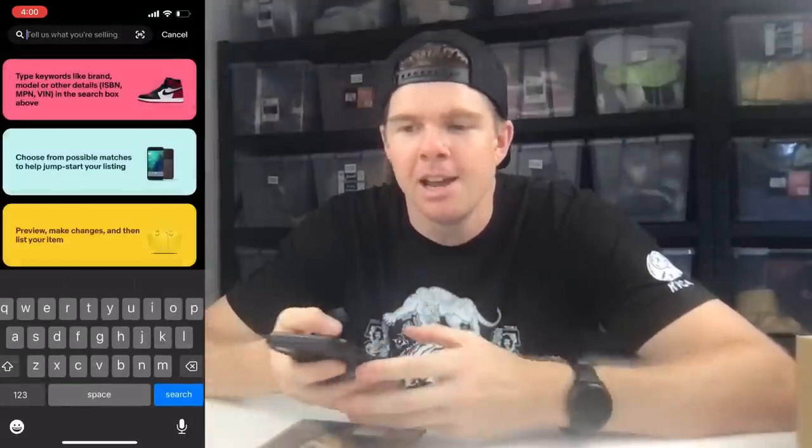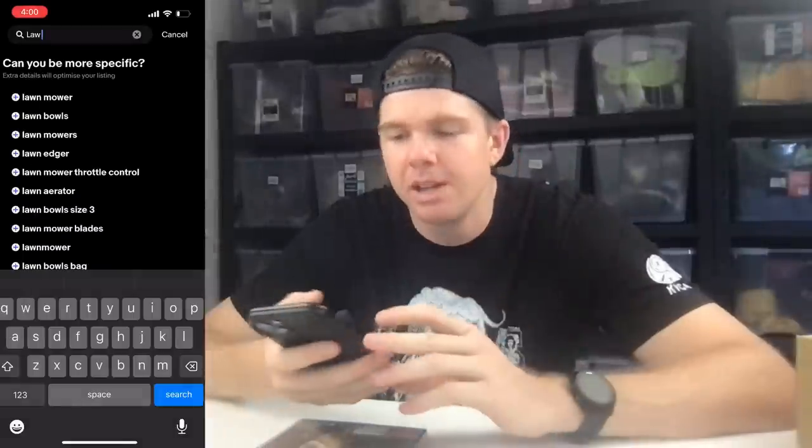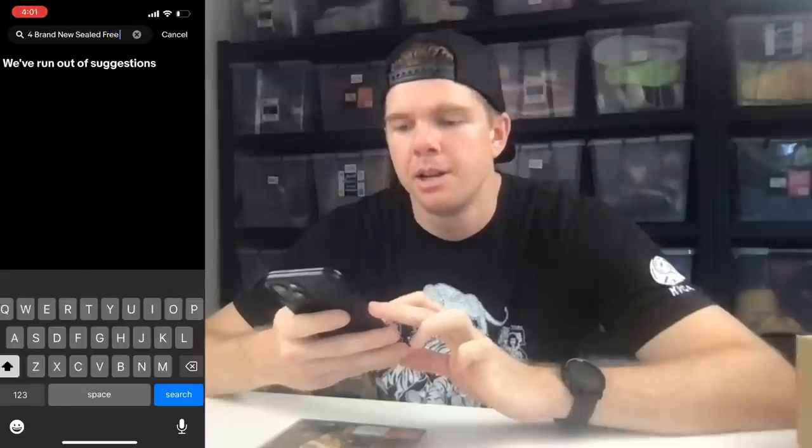The next step is the listings. I like to do it off my mobile phone — it's just easier because I take my photos there too. We're going to do a Law and Order DVD and I'll take you through the process. Click on the listing tab, then it'll say 'tell us what you're selling.' People will search for all the keywords you put into the title, so we'll put: Law and Order, Special Victims Unit, Season 15, Region 4, brand new sealed, free postage. You've got a maximum of 80 characters to use. Then select the condition — brand new.